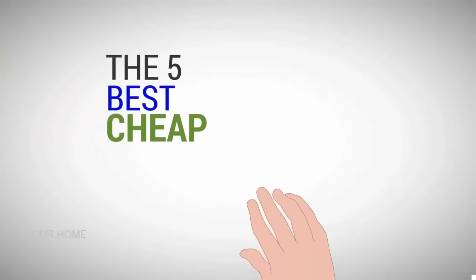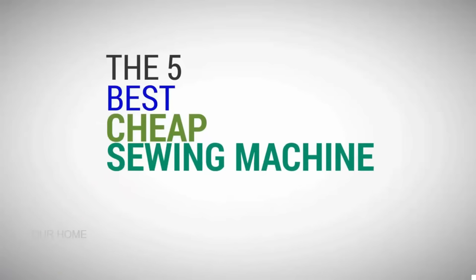Our Home presents the five best cheap sewing machines. Let's get started with the list.